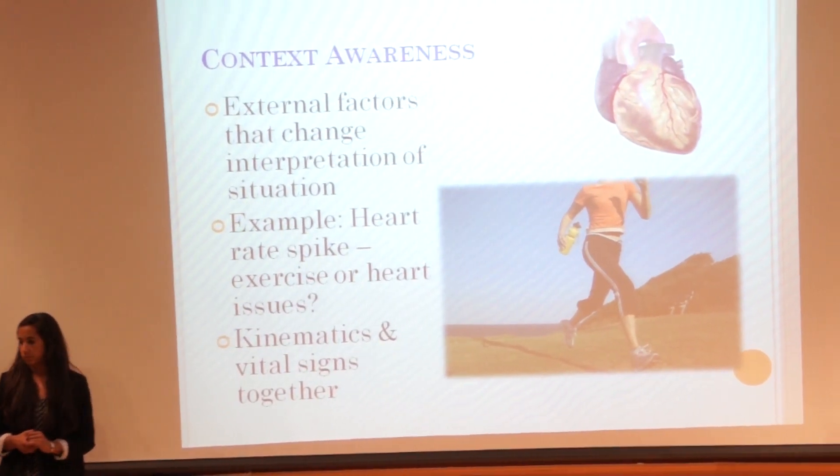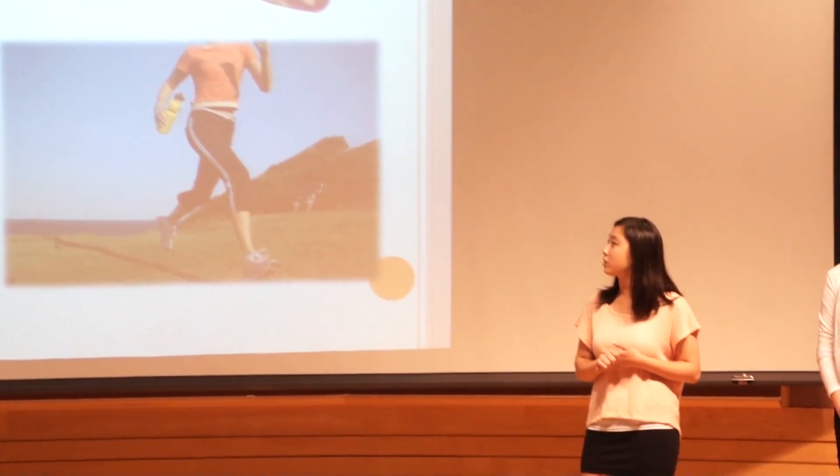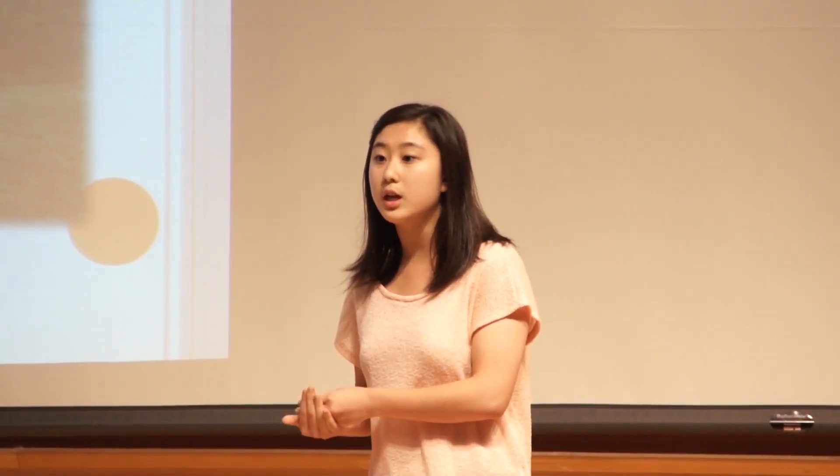The intent of our research was to explore complex context awareness between external factors that change interpretation of a situation. Ideally, we would use a vital sign sensor — such as one that measures heart rate — in conjunction with an accelerometer, which measures kinematic data or the patient's movement. For example, with a patient with heart disease, if we see a spike in heart rate and the kinematic data shows the patient was running, we understand the spike was due to movement. However, if the patient was sitting still during the spike, that would be a cause for concern. By using kinematics and vital signs together, we can better understand the context of patient data.